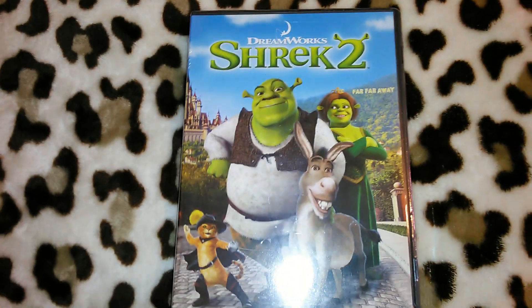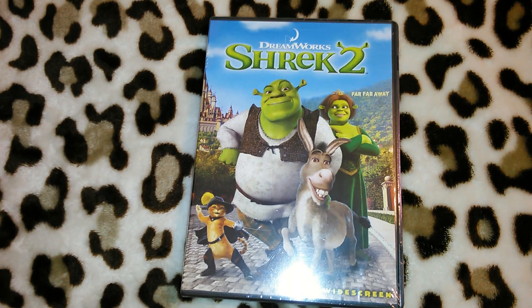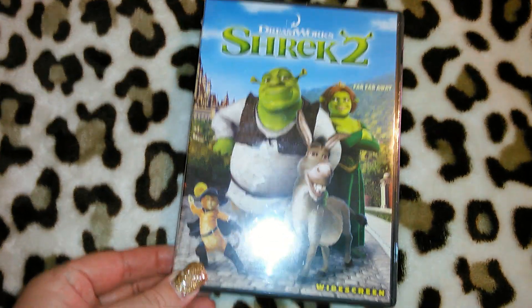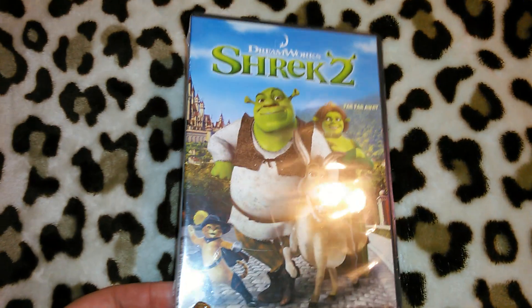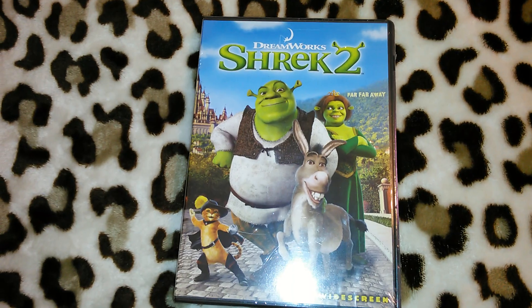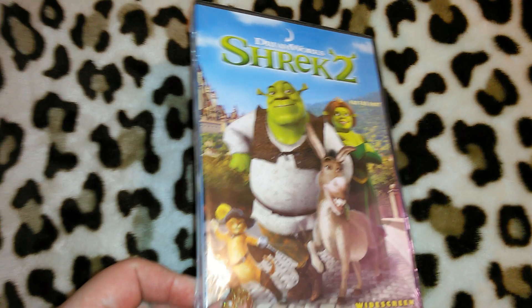I got another DVD. They always have DVDs at my Dollar Tree in the electronics section, but lately they've been having tons more in the electronics section and in the front display when you walk in. I didn't want to go through all of those DVDs again since I just went through them a couple days ago, but this one was in the front where I could see it. It's DreamWorks Shrek 2 in widescreen. My son owns all the Shreks on DVD, so I'm going to save this for Christmas for one of the kids in my family.